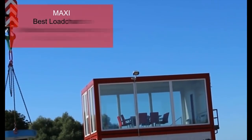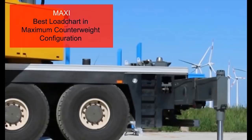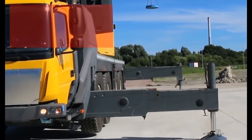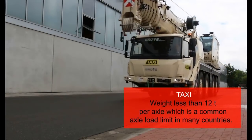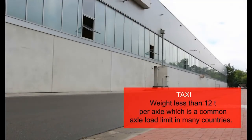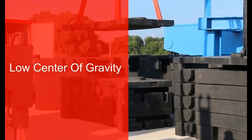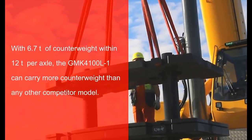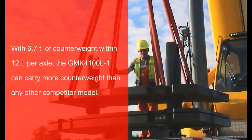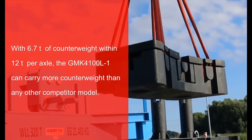The GMK4100L-1 not only offers the best load charts in this class in its maximum counterweight configuration called maxi, but also in its most common taxi configuration with a weight of less than 12 tons per axle, which is a common axle load limit in many countries. The counterweight is transported on the rear of the carrier chassis, offering the benefit of a low center of gravity. With 6.7 tons of counterweight within 12 tons per axle, the GMK4100L-1 can carry more counterweight than any other competitor model.